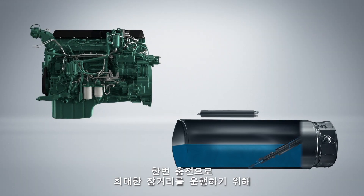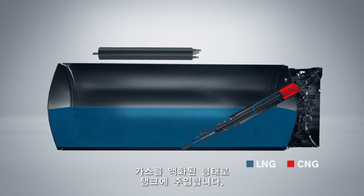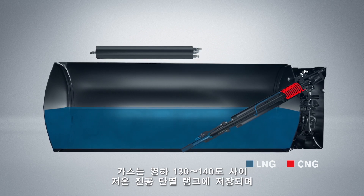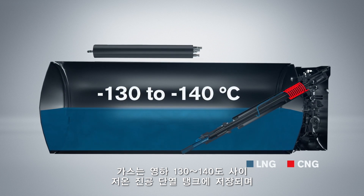In order to give the truck as long a driving range as possible, the tank is filled with liquefied gas. The gas is stored in a cryogenic vacuum-isolated tank at minus 130 to 140 degrees Celsius.